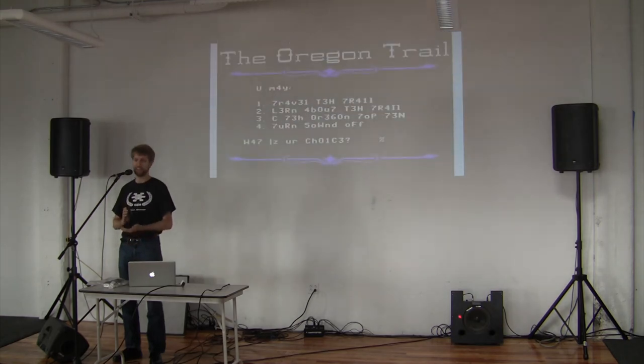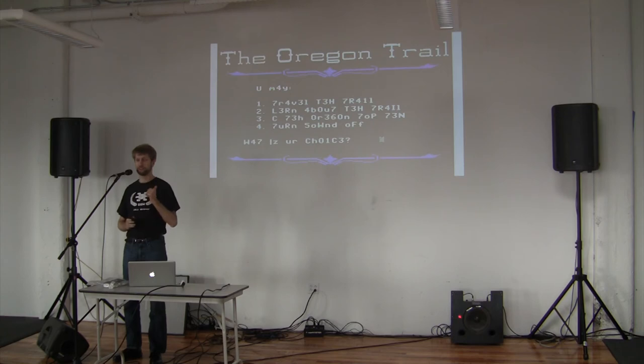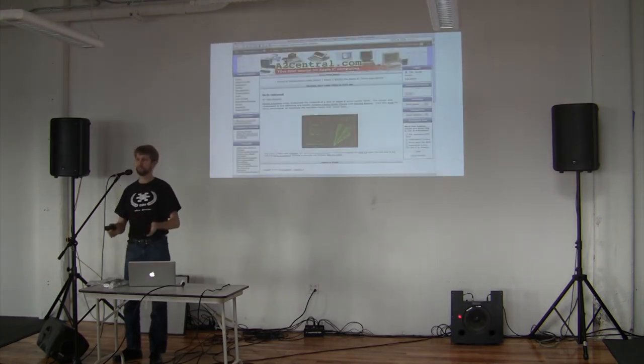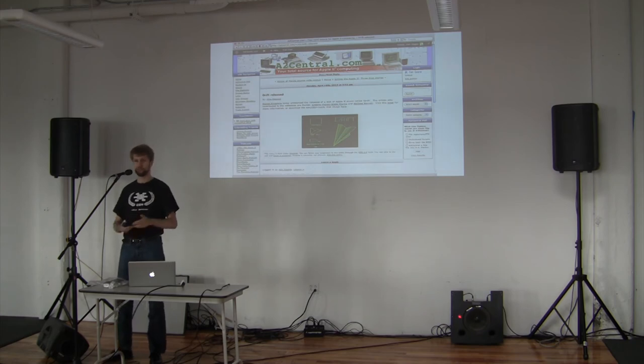There are still hacks and glitches going on. Glitch artist Melissa Barron took Oregon Trail and converted it all into lolspeak — so it's like playing Oregon Trail with your cat. And there are a bunch of online sources to get your Apple II fix and to be a part of the Apple II community. A2Central.com is updated frequently with news about the Apple II community, new hardware and software.